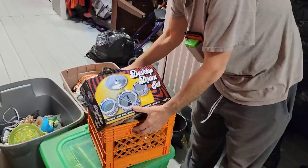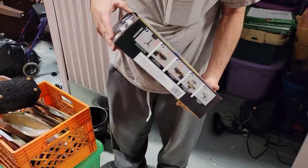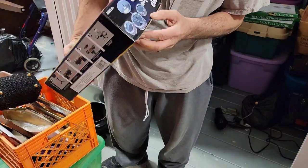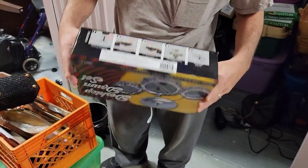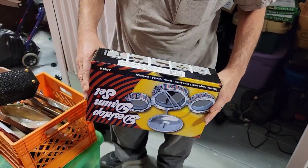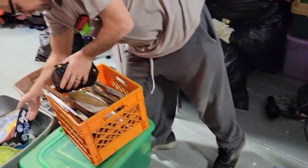Now this is why I bid on the unit. I wanted to see if it was in the box. And the box is sealed so I'm going to have to say it is. Design desktop drum set. I'm not going to open it because it looks to be sealed.